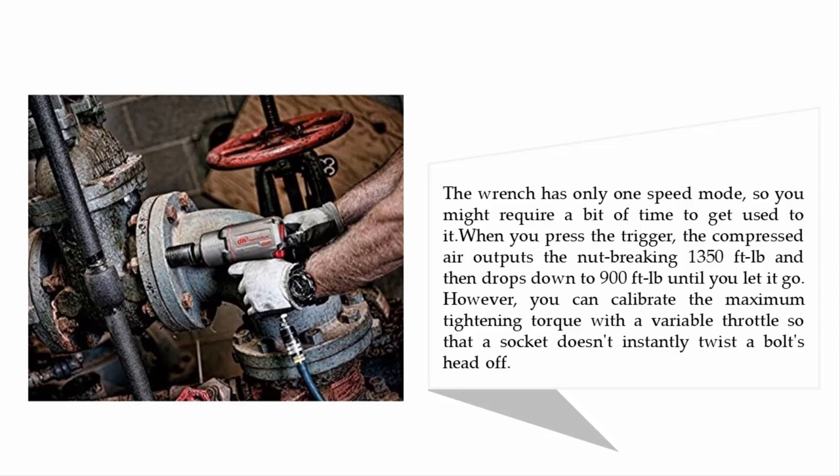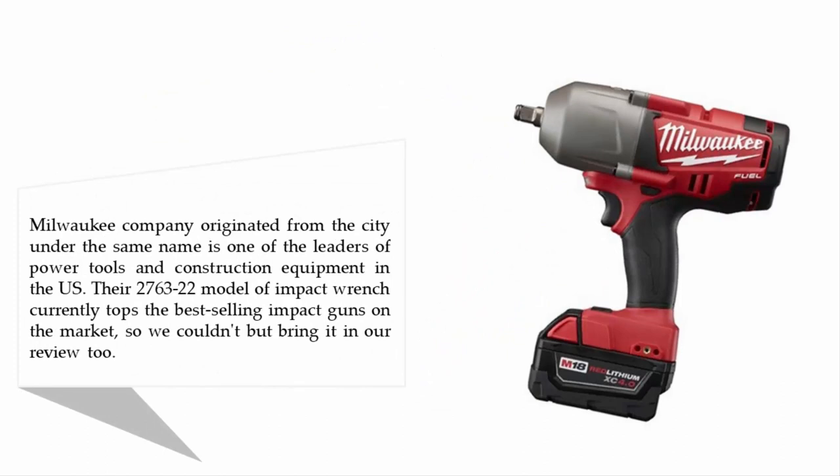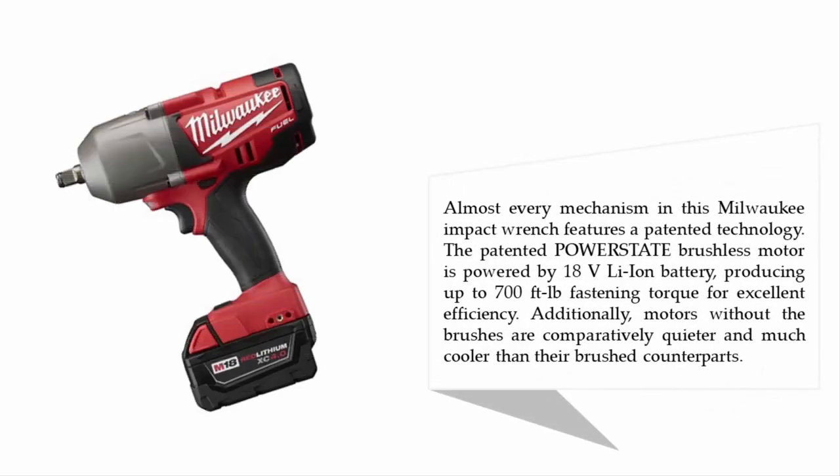Coming in at number one on our list is the Milwaukee 2763-22 M18 impact wrench. Milwaukee, a company originating from the city under the same name, is one of the leaders of power tools and construction equipment in the U.S. Their 2763-22 model currently tops the best-selling impact guns on the market. Almost every mechanism in this Milwaukee impact wrench features a patented technology.